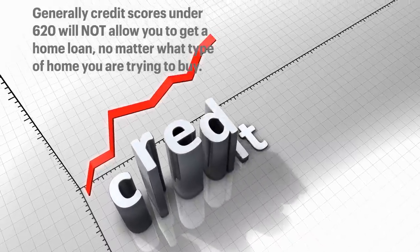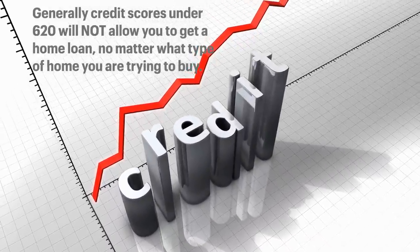Now there are going to be requirements for each of these loans, so we're gonna be getting into that right now. Just like getting any kind of loan — whether it be for a car, a house, or a manufactured home — your credit score makes a difference. If you have terrible credit, you're not gonna be able to get a good home loan. Each one of these loan products is gonna require a different credit score, but of course the higher your credit score, the better the interest rate you're going to get.